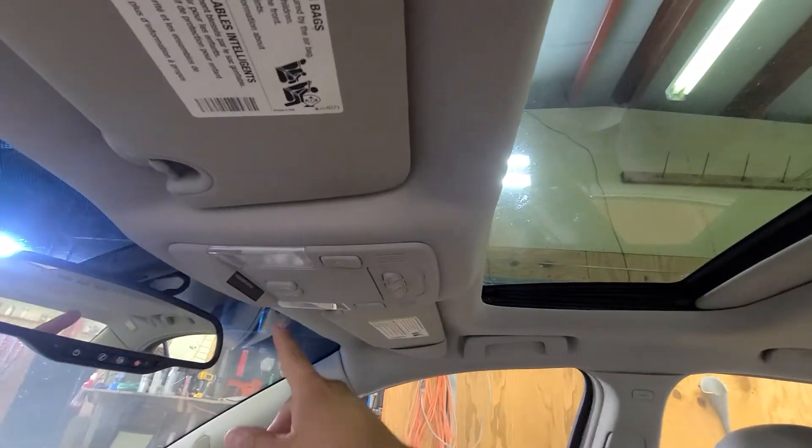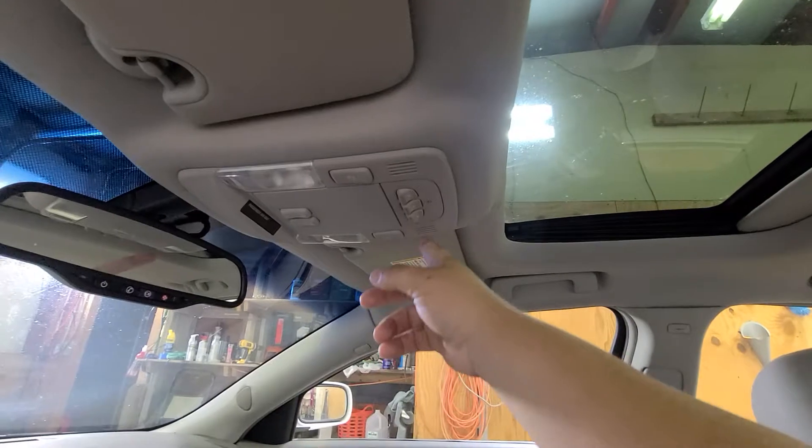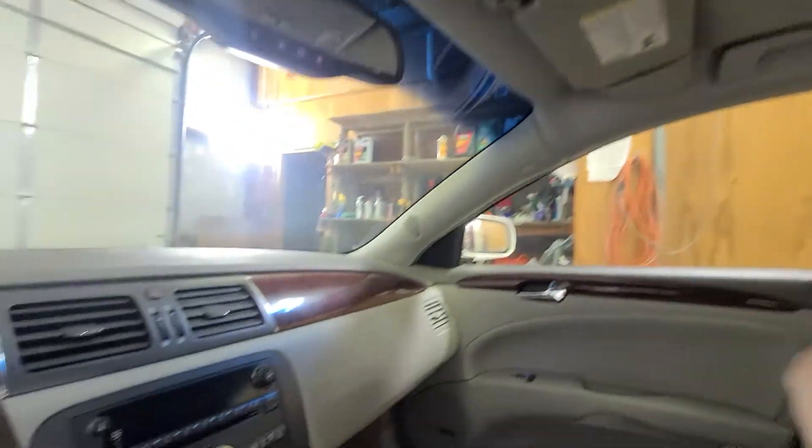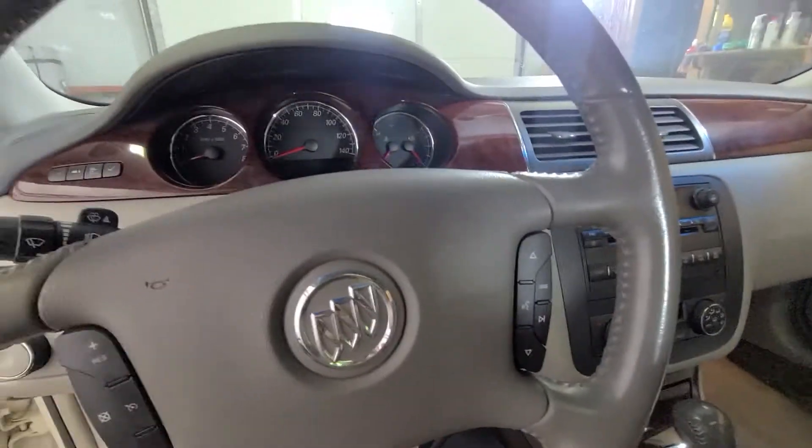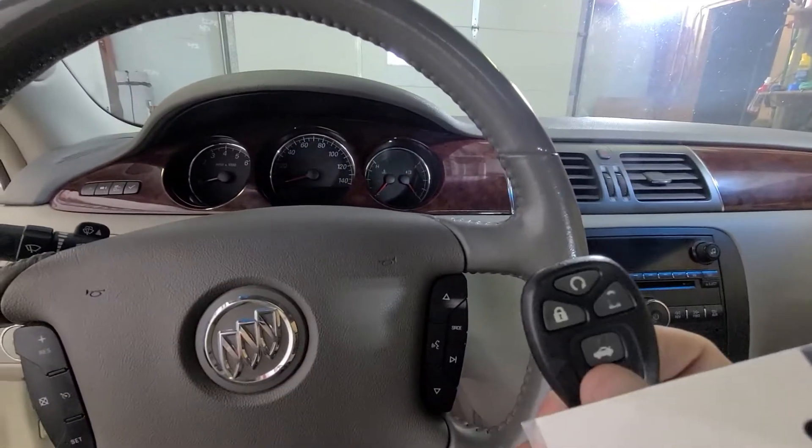Here's the sunroof — controls for that are right here. Built-in garage door openers and dome light switches. Before I start it up, you've got remote start on the key fob as well.